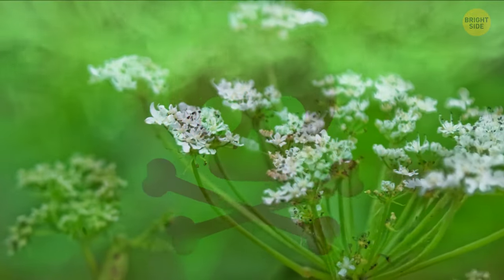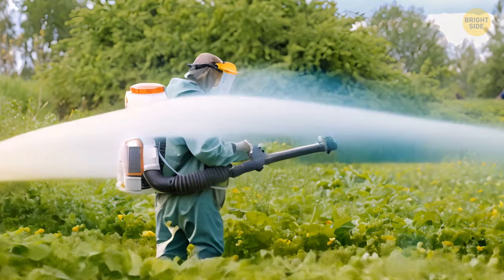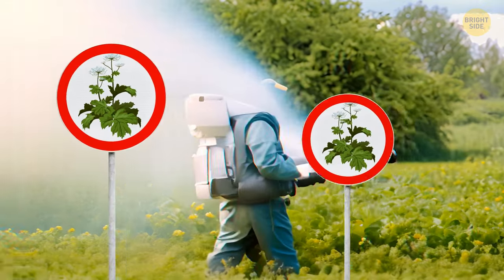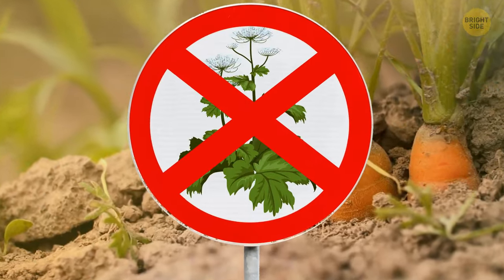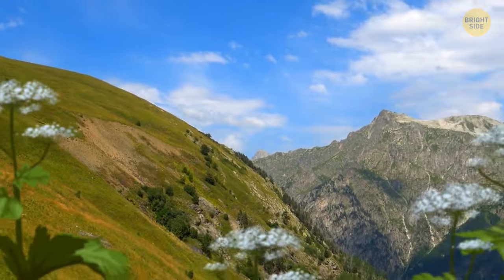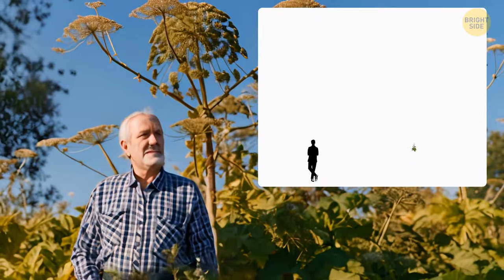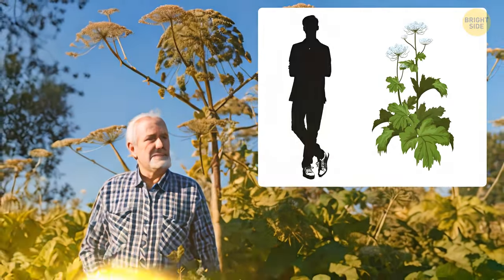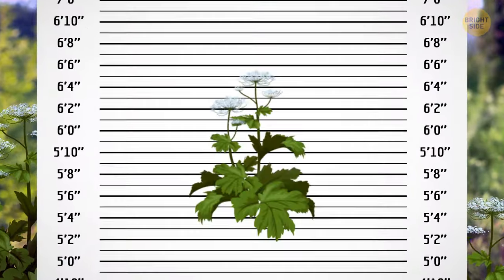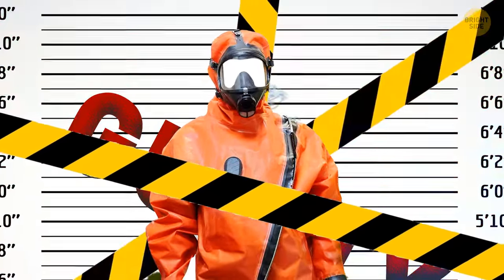The Giant Hogweed is a group of toxic look-alike plants known as Britain's most dangerous plant. Surprisingly, this plant is a member of the carrot family. It was originally from the Caucasus, and people really liked it for its impressive height of over 16 feet and pleasant appearance. They started planting it in gardens — until it turned out the plant was highly toxic. By the 80s, it was officially banned from gardens in England.